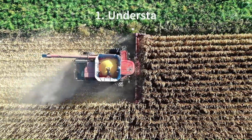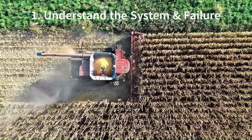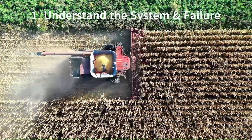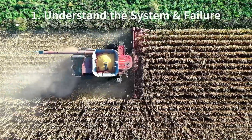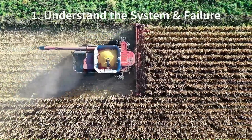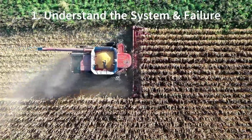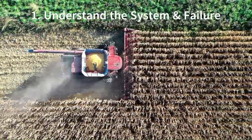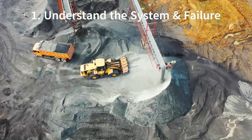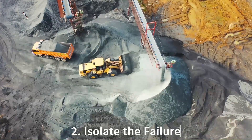The first step is to understand the system and the failure. You need to know how the system is supposed to work. You can check things and gather data all day, but unless you understand how the system works, all of that information won't tell you anything. Included in understanding the system is understanding the failure. Verify the failure if it's possible to do so safely. Double check that the failure is repeatable. Once you understand how the system is supposed to work and found how it is failing, it is time to isolate the failure.